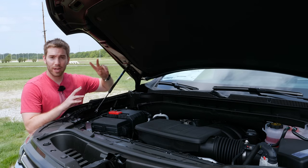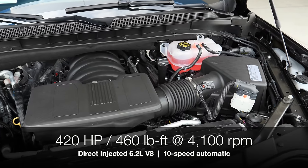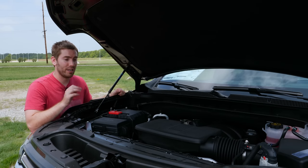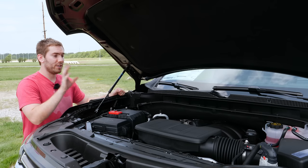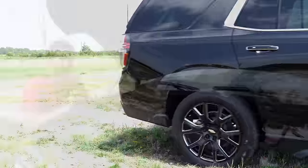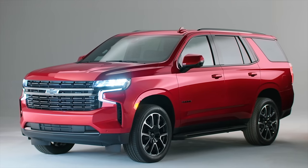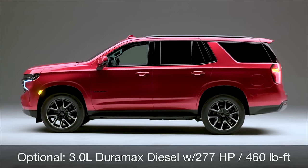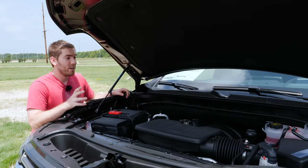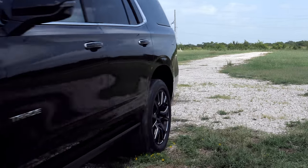For 2021, the Tahoe offers two V8 engine options. The 5.3-liter V8 is on most trims, while the High Country gets the 6.2-liter V8 with 420 horsepower and 460 lb-ft of torque. Both engines now have dynamic fuel management with more variations of cylinder deactivation for efficiency, and both are paired with a 10-speed automatic transmission. There's also a 3.0-liter diesel option with 460 lb-ft of torque. Fuel economy is 16 city/20 highway with the 5.3 and 14 city/19 highway with the four-wheel drive 6.2-liter.